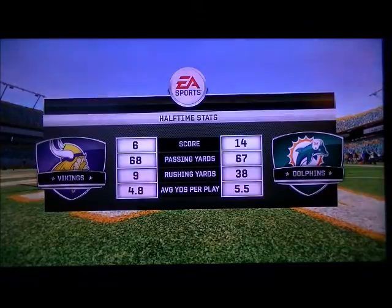Here is the drive summary brought to you by Verizon. That'll be it for the first half of play. The score is 14-6.